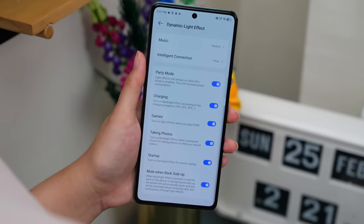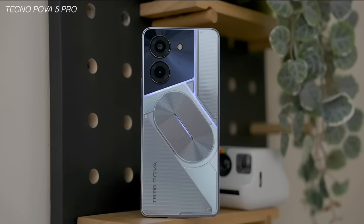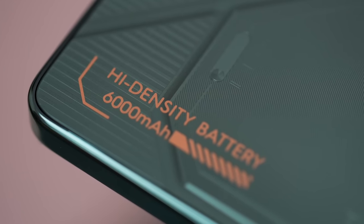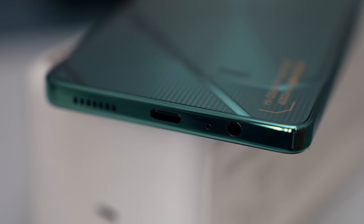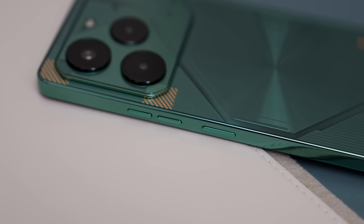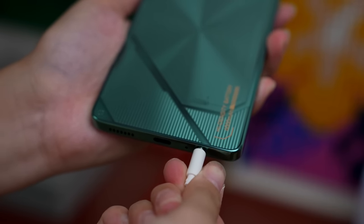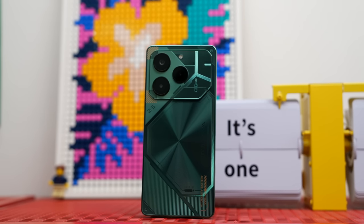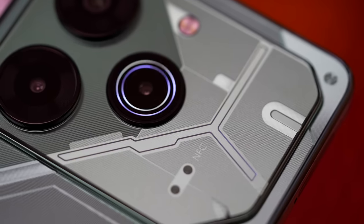From here, pwedeng-pwede nyo na siyang i-customize on your own. Actually, yung design ng POVA 6 Pro ngayon hindi gaanong nalalayo doon sa POVA 5 Pro na ni-review natin. Pero kung mapapansin nyo, may nakalagay na 6,000 mAh sa lower right corner ng device, which is mas malaki ng 1,000 doon sa kanyang predecessor. Nagulat ako na kaya pala ma-achieve yung ganito kanipis na phone. Hindi rin nawala yung headphone jack sa kanya, which is good especially for gaming and media purposes. And of course, meron din siyang stereo speaker setup. To me, undoubtedly yung design niya is one of its standout features, which gives a futuristic feel kahit naging nasa budget line-up siya.